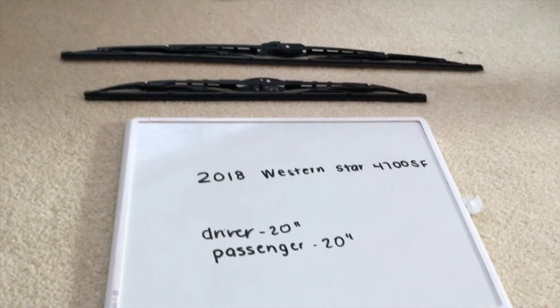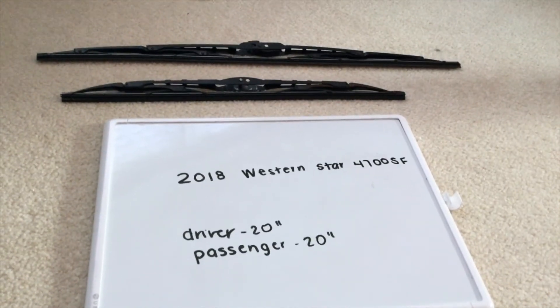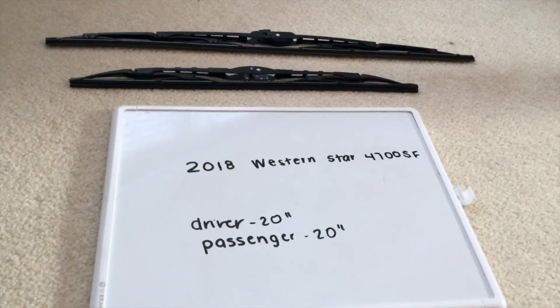Some reasons why you'd want to change a wiper would be because they're damaged, stolen, older, or just not working properly. I suggest changing them every six months or so — this seems to be the amount of time they last before you'd have to go ahead and change them out for new ones.